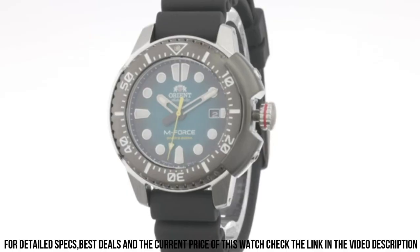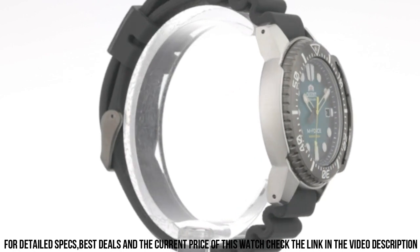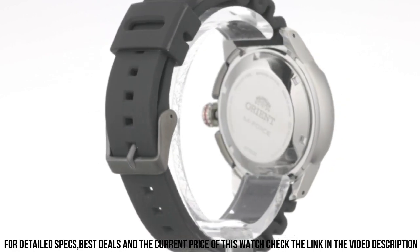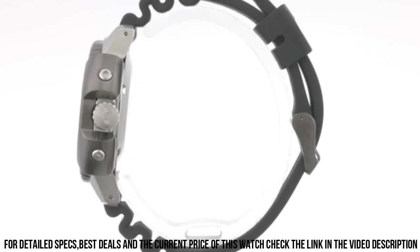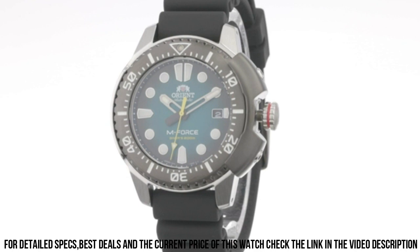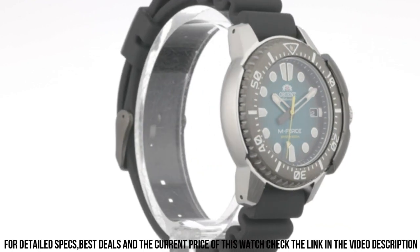Double Locking Fold Over Clasp. Case Material: Stainless Steel. Case Diameter: 45mm. Case Thickness: 13.2mm. Band Material: Stainless Steel. Band Size: Unisex. Band Width: 20mm. Band Color: Silver. Dial Color: Red. Bezel Material: Stainless Steel.